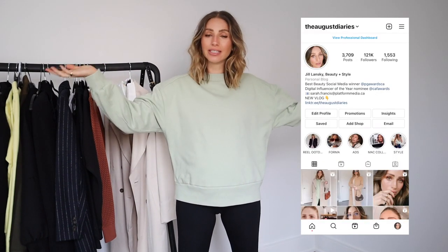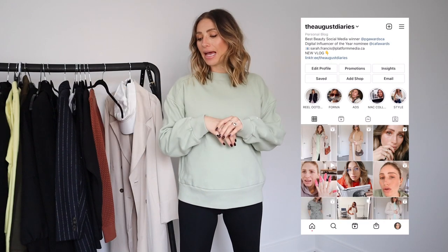Hey guys, welcome back to my channel. If you're new, my name is Jill. I do fashion and beauty videos in a very relatable way. I also have a blogging series all about the industry and everything that goes on with that. If you're interested, I will link that below.